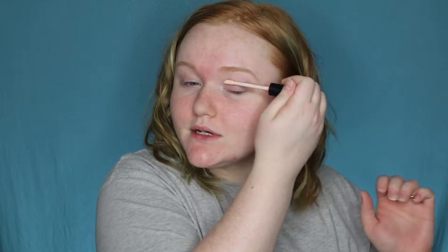You guys know the drill — I am priming my lids and concealing them. Tonight I'm using the Smashbox Studio Skin 24-Hour Concealer for the rest of my face, but first I'm going to conceal my eyes because I want to jump into eyeshadow first.